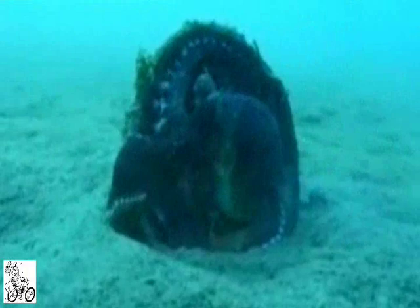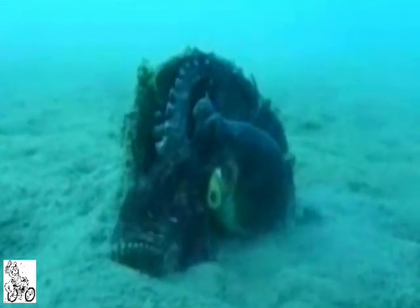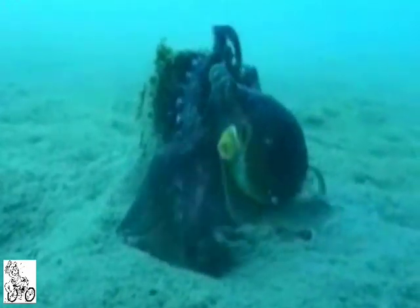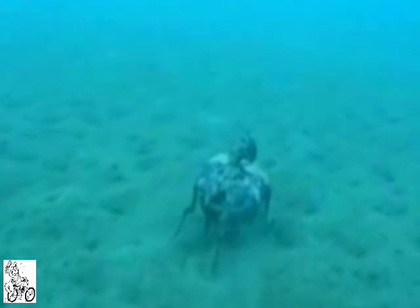An octopus and its coconut-carrying antics have surprised scientists. Underwater footage reveals that the creatures scoop up coconut shells before scampering away with them so they can later use them as shelters. The veined octopuses Amphictopus marginatus were filmed between 1999 and 2008 off the coasts of northern Sulawesi and Bali in Indonesia. The bizarre behaviour was spotted on four occasions.